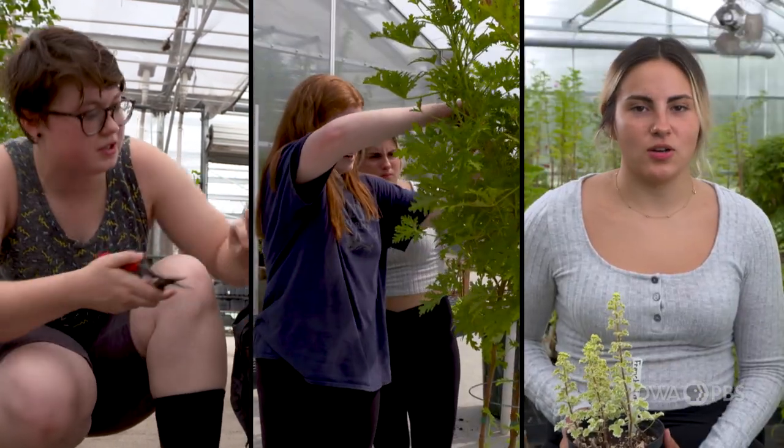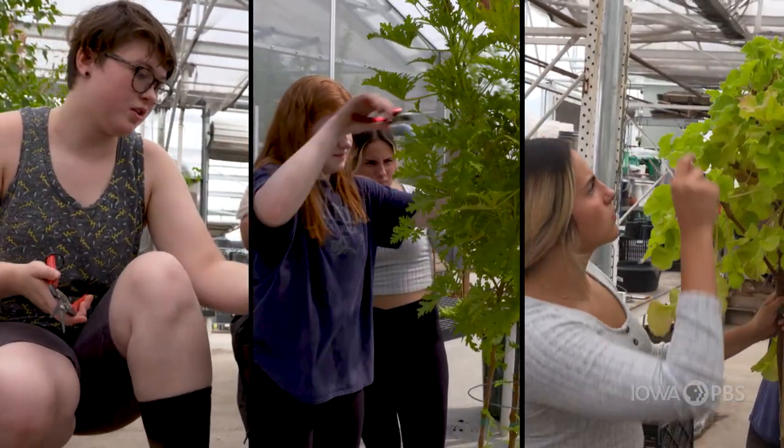I'm Jaden Holland, and I'm a topiary savant. I'm Sydney Schwarz, and I'm an out-of-the-box topiary designer. My name is Olivia Cooke, a topiary enthusiast.